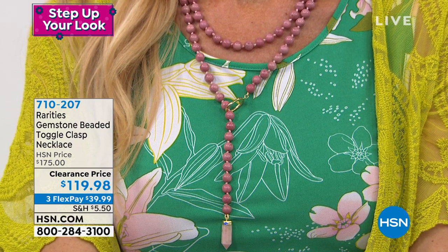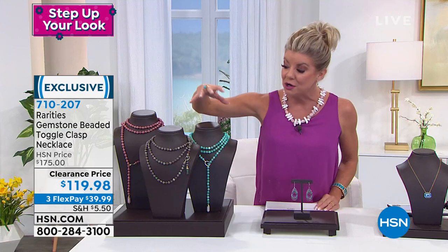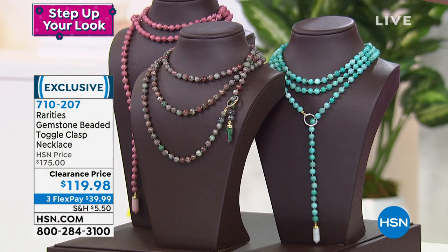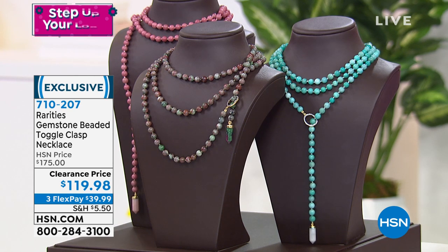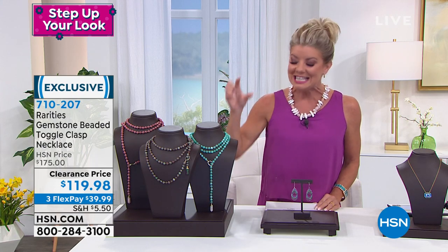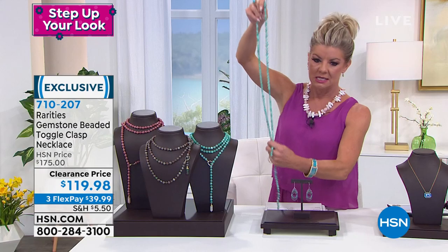Your colors include the Rhodonite that you see on Lynn. We're also featuring this in Amazonite, and lastly in Garnet. Garnet — we only have 24 left. This is 60 inches — let me show this for a minute.